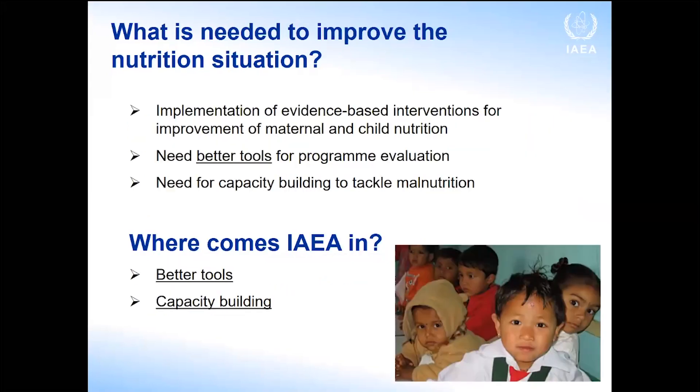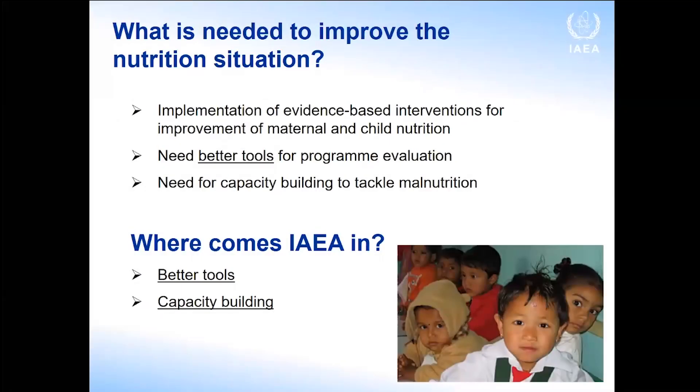Overall, when we look at what is needed to improve the nutrition situation globally, one need is implementation of evidence-based interventions. But we also need to improve the tools used for program evaluation and build more capacity to tackle malnutrition. This is where the IAEA can help — better tools to obtain more accurate data using isotopes, and capacity building through our technical cooperation program.